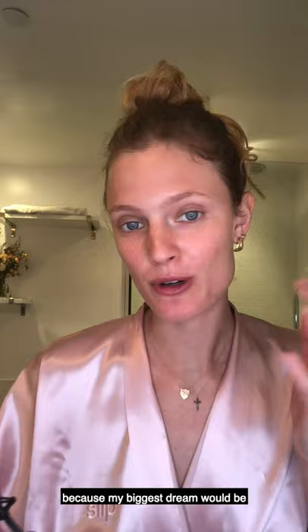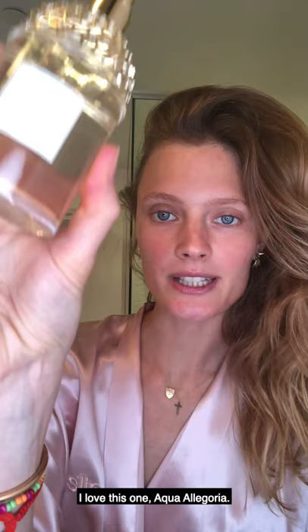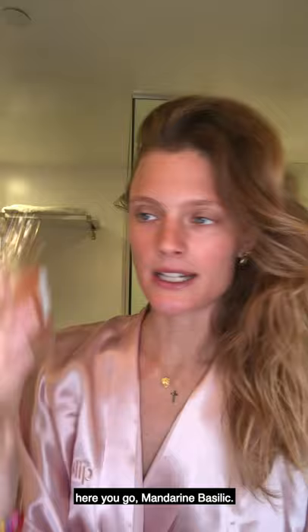Don't forget about your lips — lips need adoration too. I love this lip balm from Honest. Then, eyelash curler. I use that every morning because my biggest dream would be to have those very long lashes, but I don't have them. My last favorite touch, a tiny bit of perfume. I love this one — Aqua Allegoria, Mandarin Basilic. It's perfect for the summer, it's very fresh and fruity.